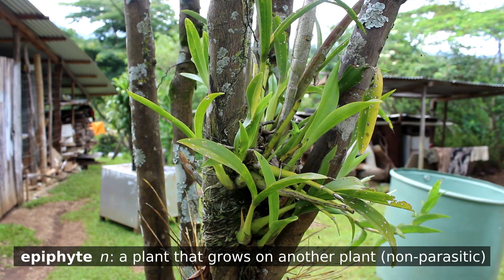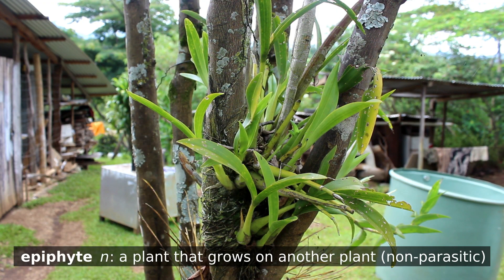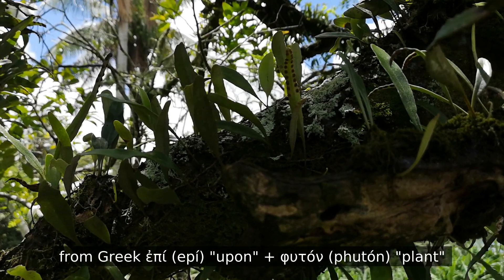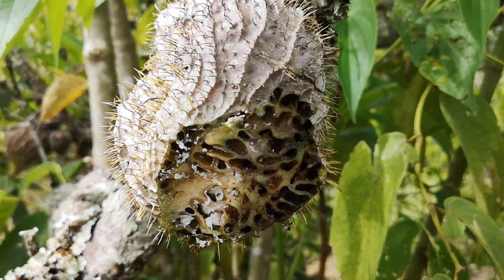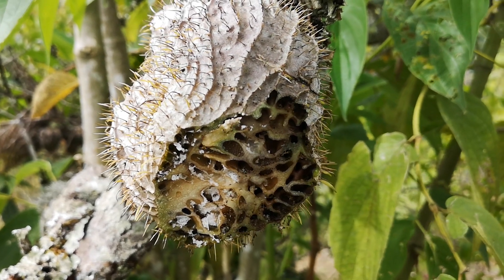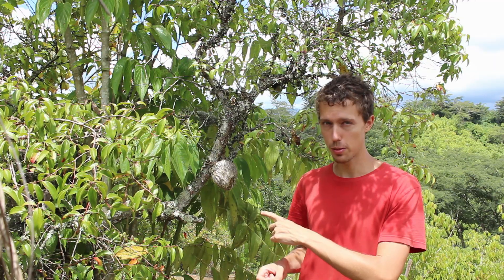If you spend any amount of time looking at plants in the tropics, you'll probably start to see a lot of plants growing on other plants. Scientists have a name for this — they're called epiphytes, which means in Greek 'upon plants.' Pretty straightforward. Now I found these, and these are not only epiphytes but another word I love to say: myrmecophytes.